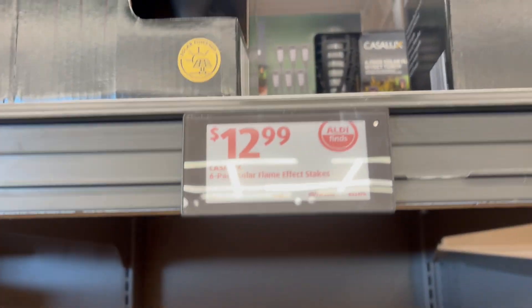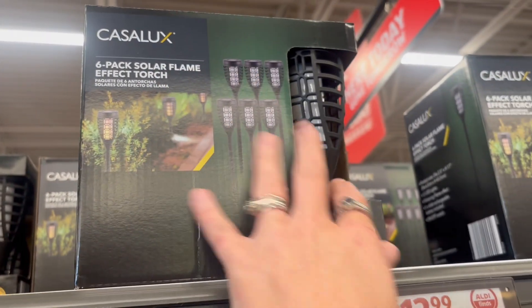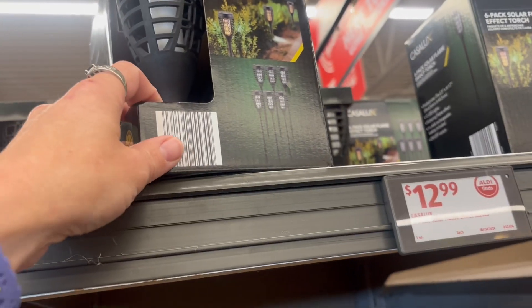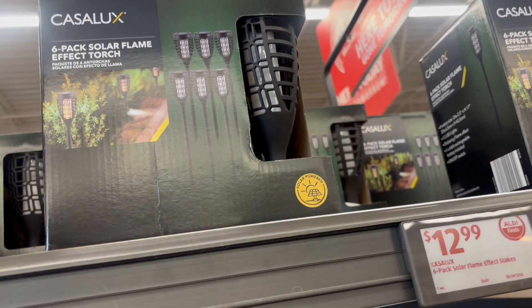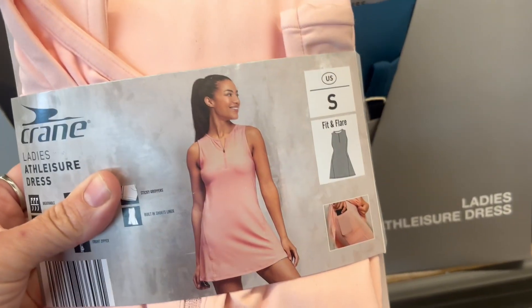They also have some colors if that's what you're looking for. For $12.99, we have these solar lights — it's a six-pack, but these are a little bit more elegant and fancy than your regular Dollar General solar lights.